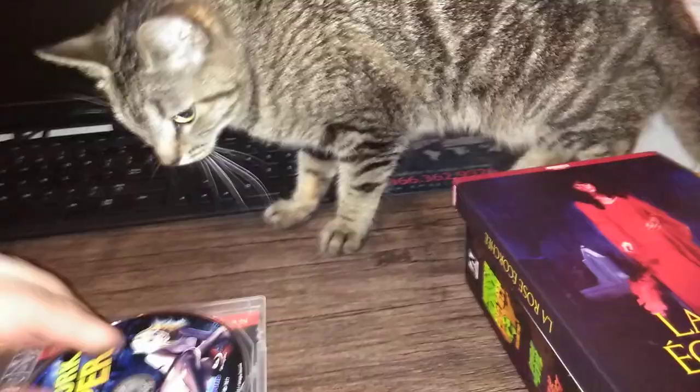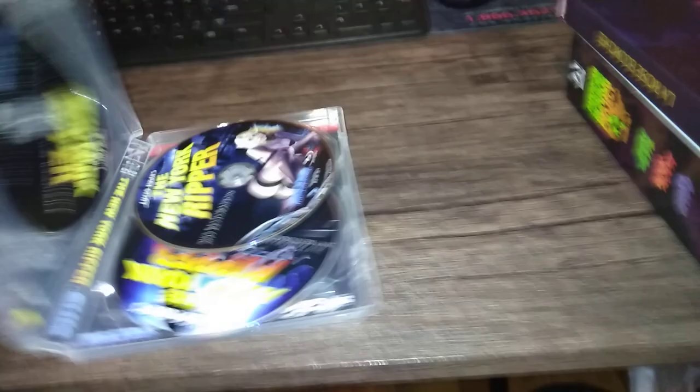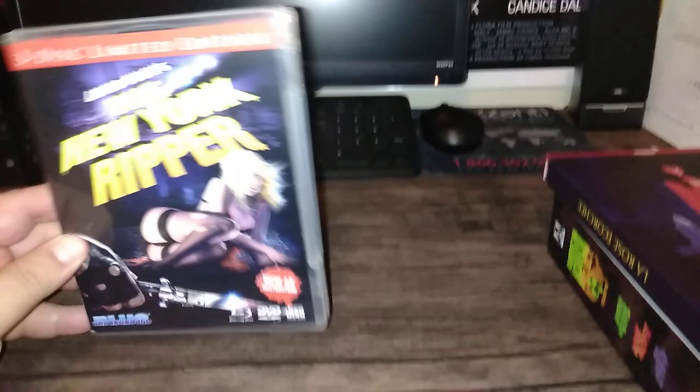Blu-ray and discs one and two. The reversible is this — a slight variation on what they used on the cover. I got a chance to check this out. I didn't watch the whole film; I watched parts of it, like I always do when I get a new Blu-ray. I always spot check it. And it's phenomenal, guys. This is the best the film has ever or will ever look, most likely. New York Ripper with a cool lenticular slipcover.